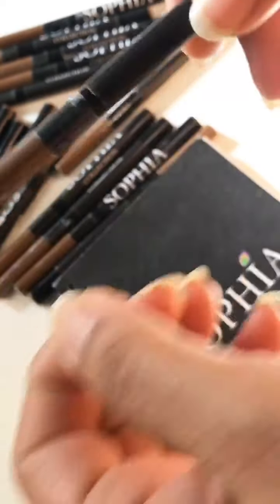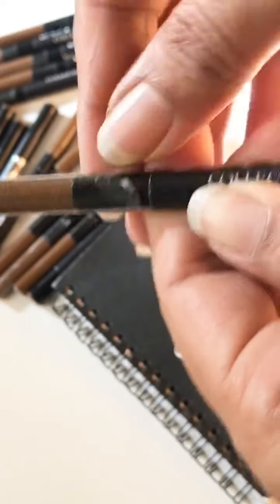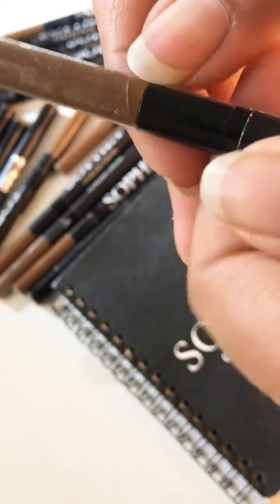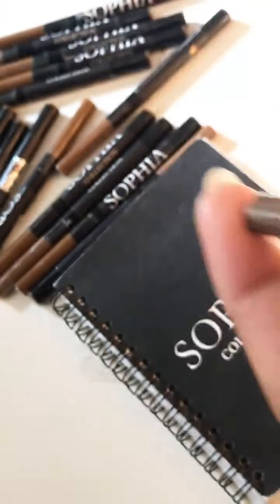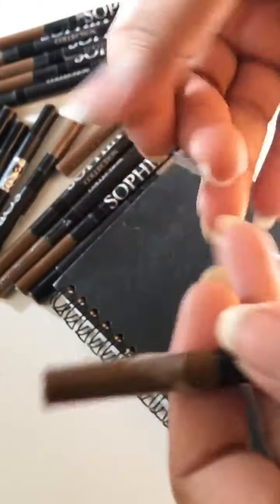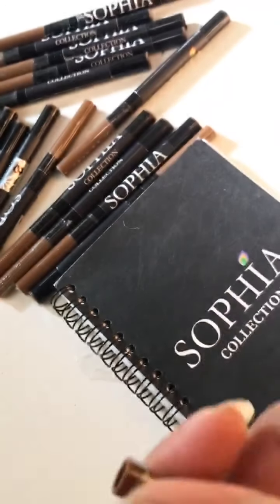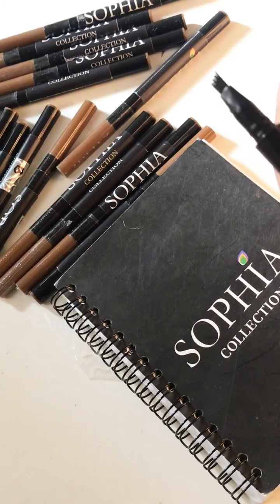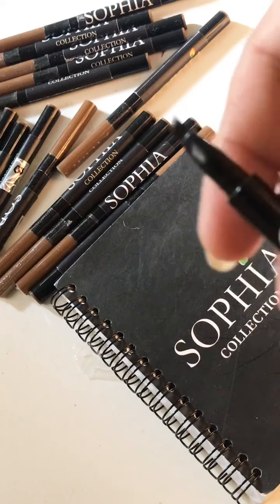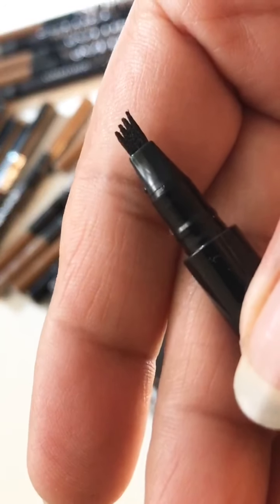These are the eyebrow tattoos. This is our own brand and we have one shade only in it. Just check out the brush. I have already posted the pictures on our Instagram and on our Facebook. Let me just make sure you get to see the brush clearly.